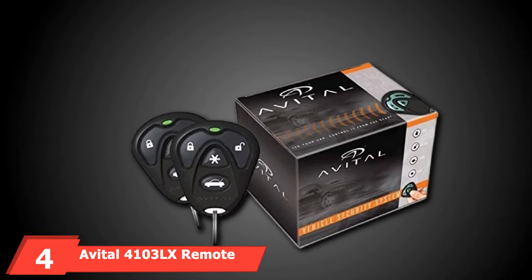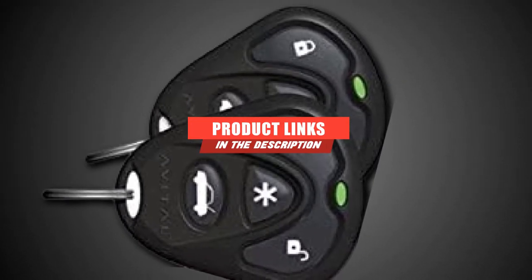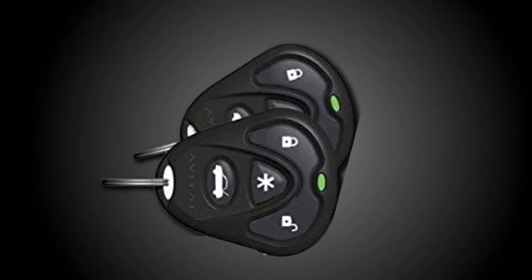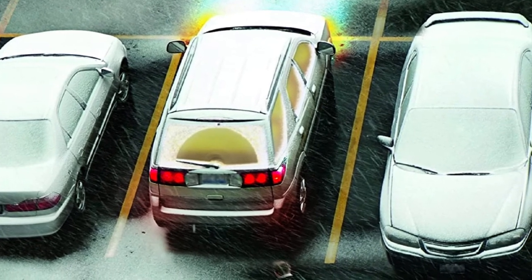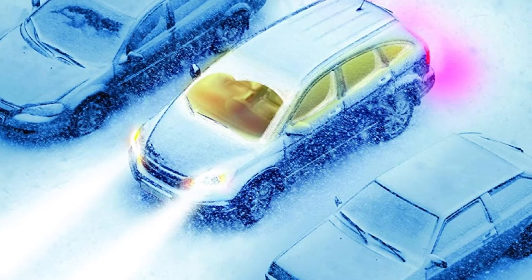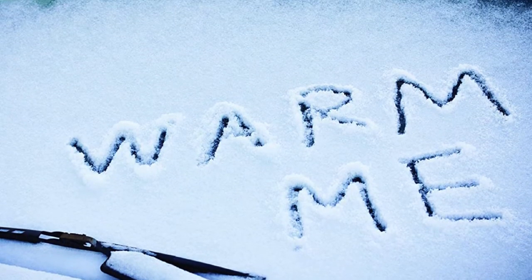Next, at number 4, we have the Avital 4103LX Remote Start System. This system has made my life a lot easier as weather conditions have gotten colder, allowing me to run my car remotely without going outside. The system also functions as a practical car alarm with a panic mode that sounds a loud alarm and flashes parking lights whenever an emergency occurs. I actually stopped a burglar the other day by utilizing this amazing feature, and switching to panic mode wasn't difficult at all.